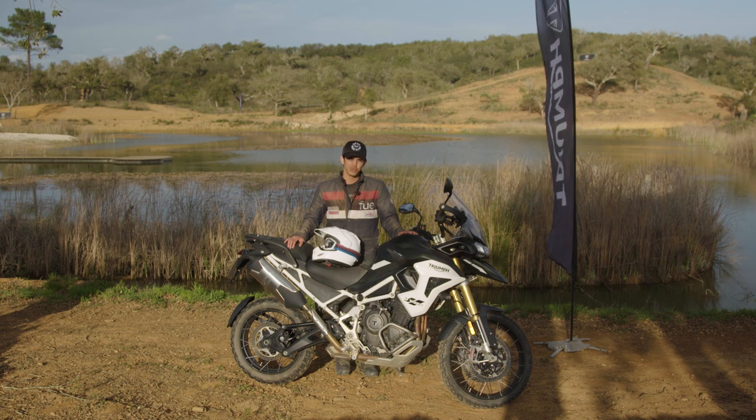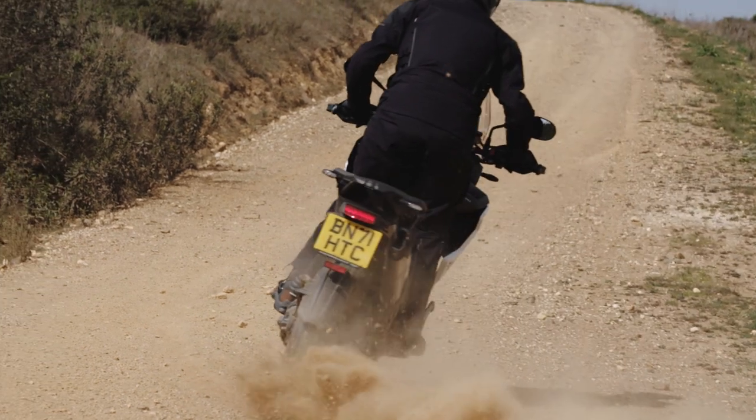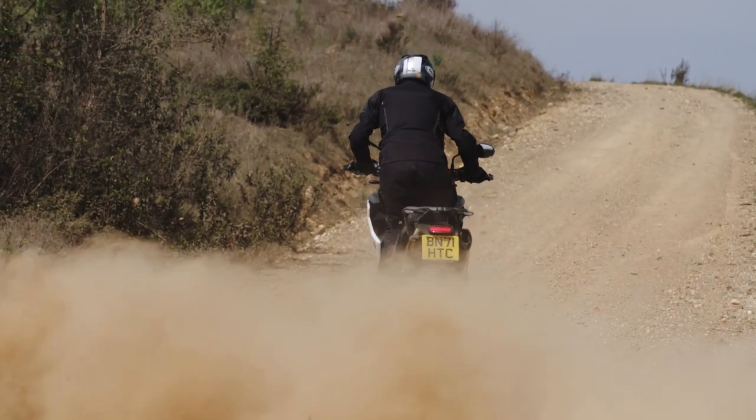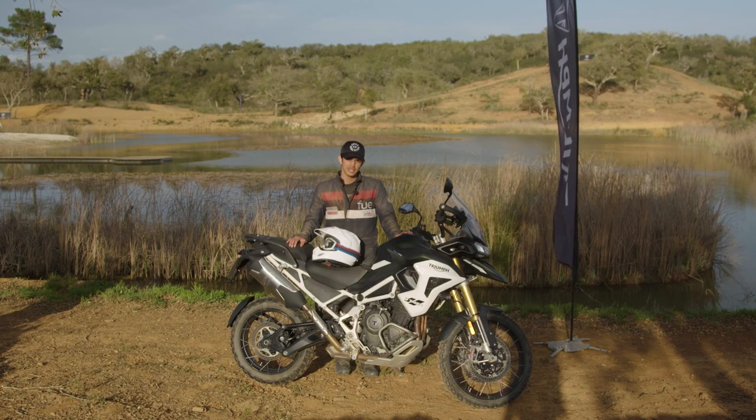That's all for us here at the Triumph Tiger 1200 launch. These should be available in May 2022 in North America, so look out for that. If you want to read my full thoughts on the bike, you can go to ridermagazine.com. Thank you and ride safe.